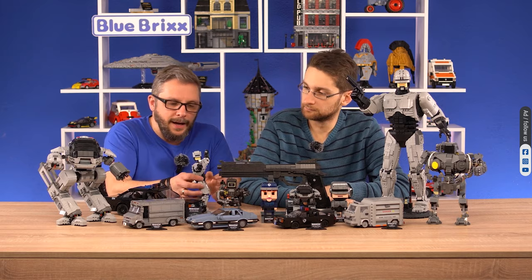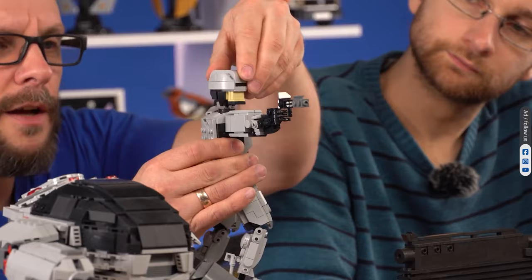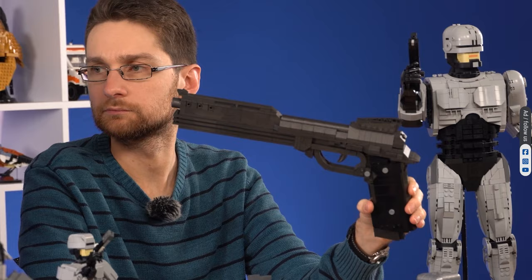The third mid-size prototype is our Action Robocop. He is a fully articulated action figure. He can move his head and legs, so you can put him in all kinds of poses. We also have an even bigger version of him, which we'll show you in a moment, but first let's take a look at his weapon.